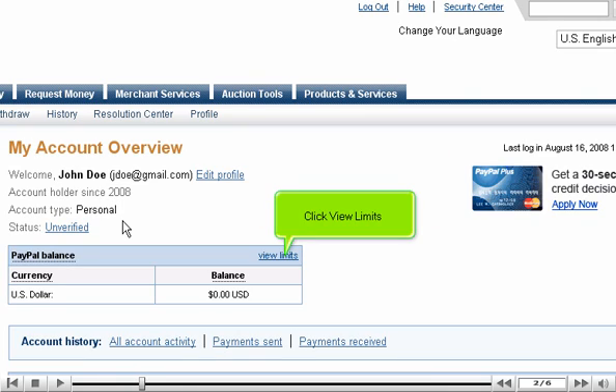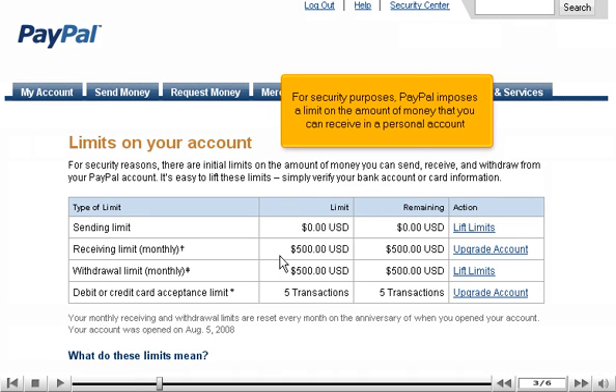Click View Limits. For security purposes, PayPal imposes a limit on the amount of money that you can receive in a personal account.